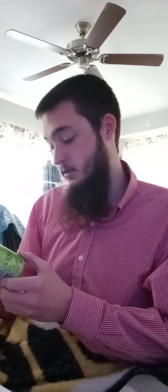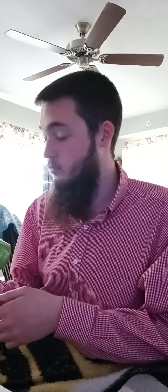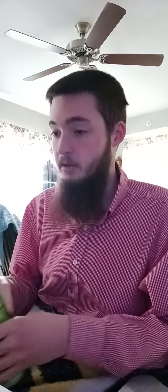Hello YouTube. I'm reviewing Monster Energy Ultra Paradise today. It's one of the zero sugar ones with about 140 milligrams of caffeine.